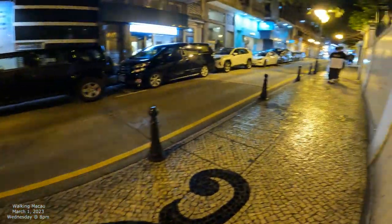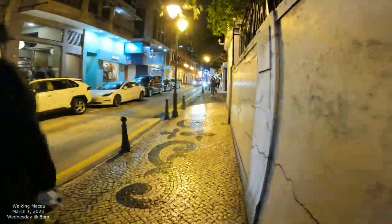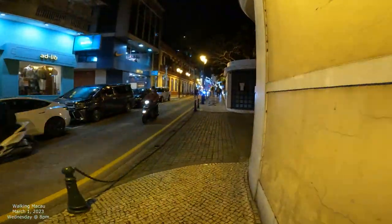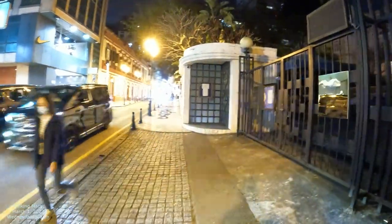We're going to walk this way, and to the right we have the Portuguese consulate. We also have some nice nighttime lighting, so I might have to change my camera setting a little bit to get some good lighting. I increased the lighting a little bit. The first thing we've got here is the Portugal consulate, with a little bit of pointillism right there.